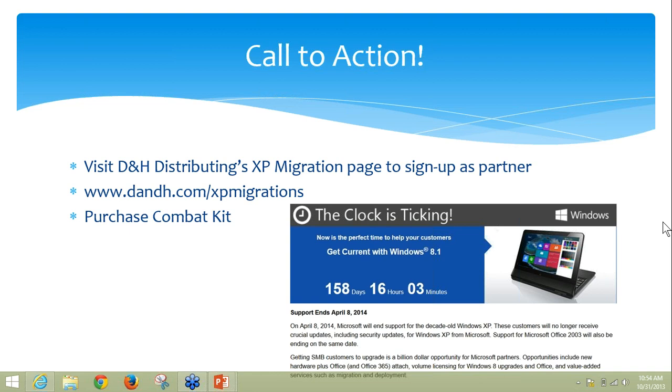Are you guys creating special queues with special discounts also? Correct, that's in progress right now. By virtue of joining today's webinar, you're going to be part of the XP Migration conversation, so hang on because we will use emails and additional webinars to continue to educate and update you on the opportunities.